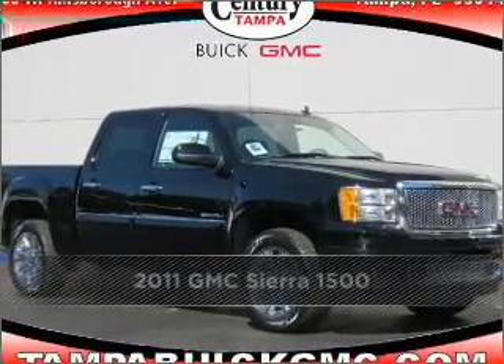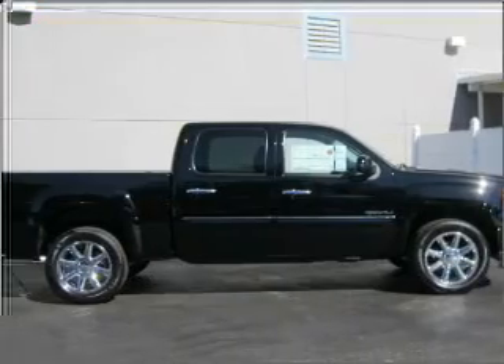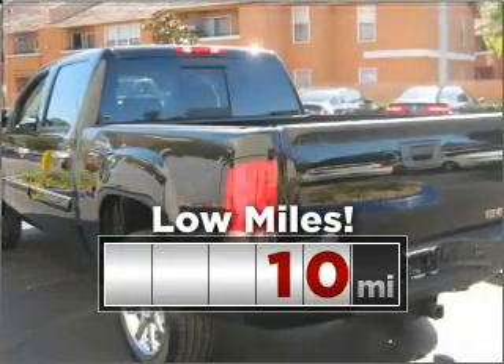Proudly presenting this 2011 GMC. Discover the vehicle that meets your needs. Purchasing this low mileage vehicle is a smart choice for the long term.